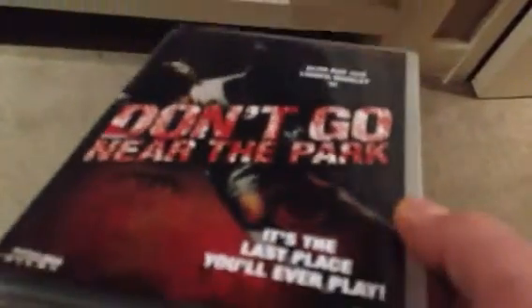Up next is Dark Sky Films' Don't Go Near the Park. I think this was a video nasty — in fact I'm almost certain it was. It's actually got quite a few special features, including an audio commentary by the director.